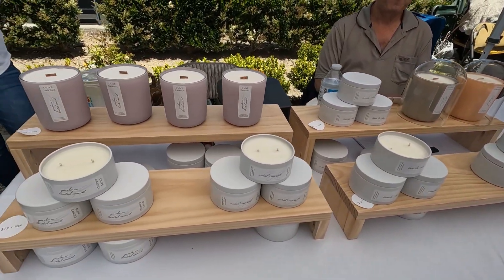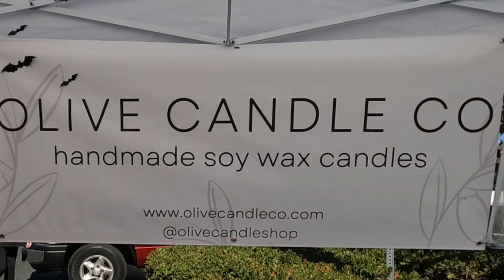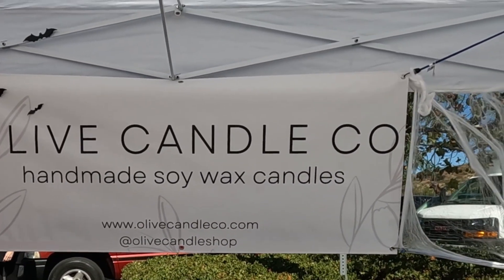We have all of our autumn scents over here. We have some florals here. Whatever you need, we have it. You can find us online on social media as well — Olive Candle Shop on Facebook and Instagram, and then olivecandleco.com.